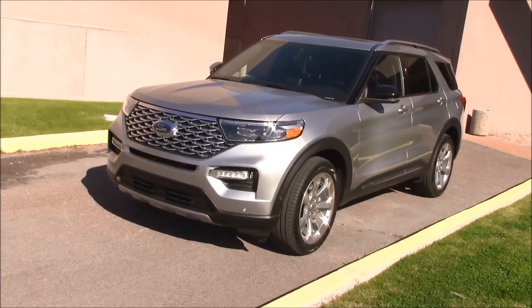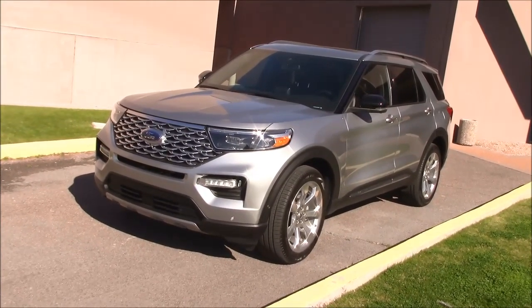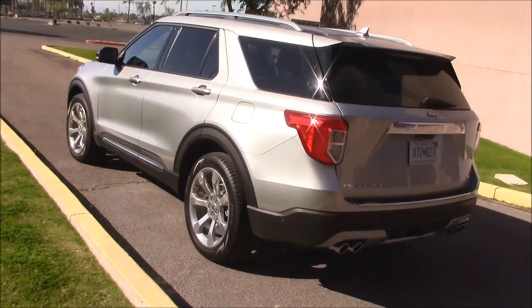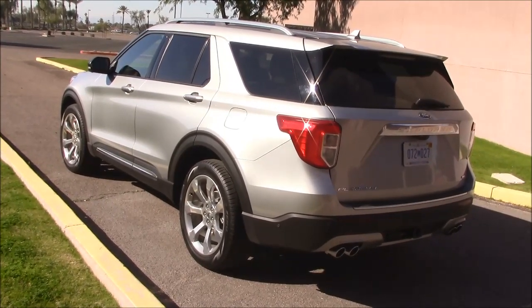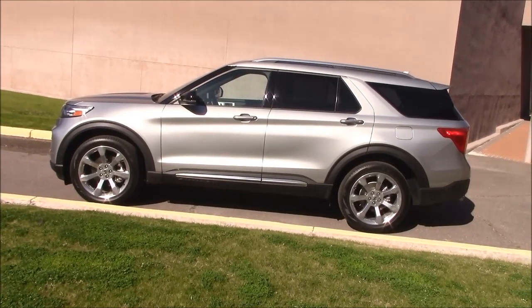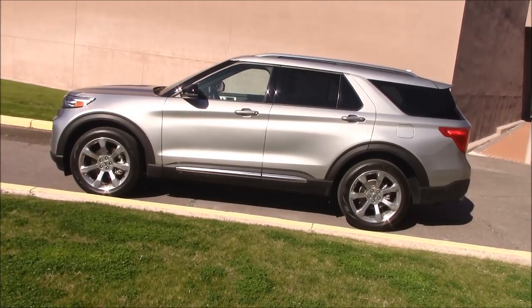The all new 2020 Ford Explorer. Not a bad looking vehicle. And here's a view from the rear. As we can see, a short vehicle this is not. I believe this has three row seating — guess we'll find out soon enough.